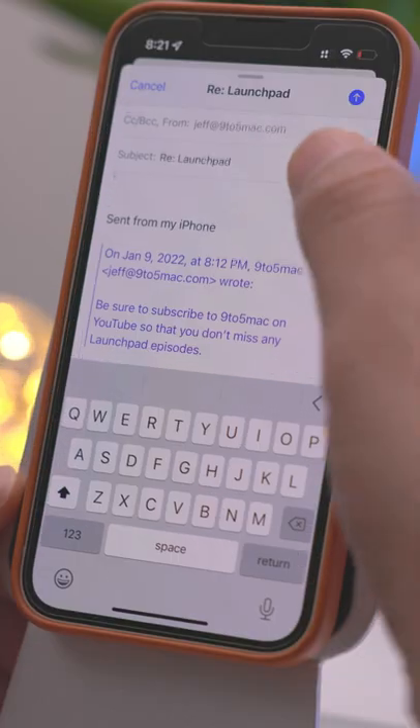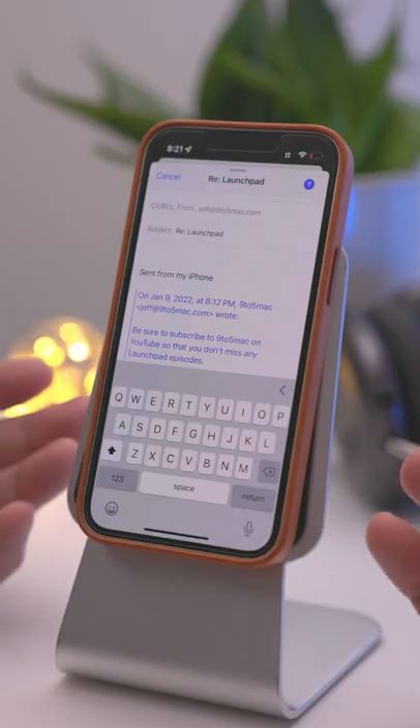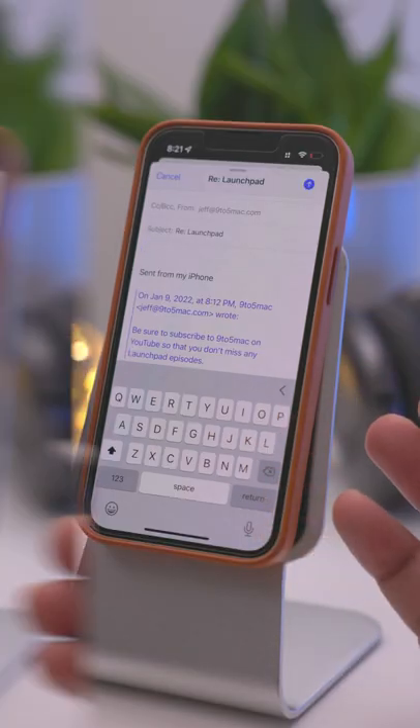I didn't know this up until a couple of weeks ago, but James Richardson, a reader of 9to5Mac, sent this to me. So shout out to James for letting me know — I didn't know this.